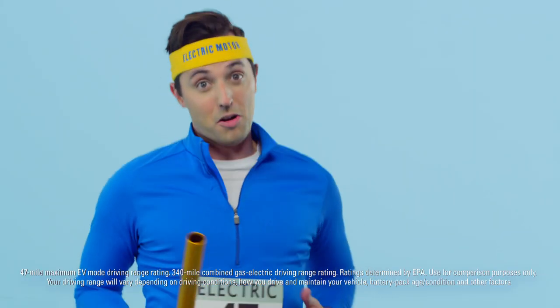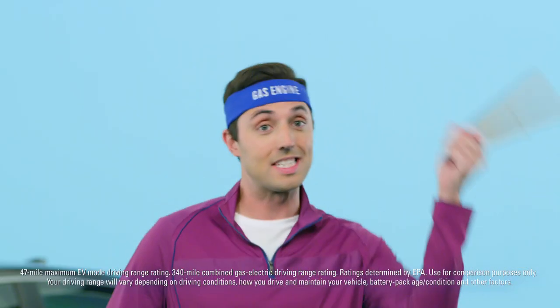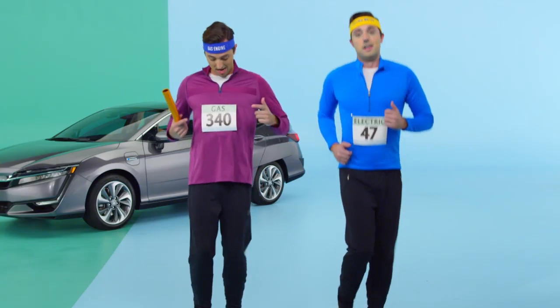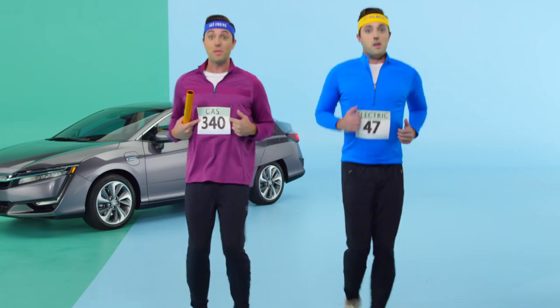It has a range rating of 47 all-electric miles before it switches to gas, which is more than any other plug-in hybrid sedan. And a 340 mile total driving range rating.